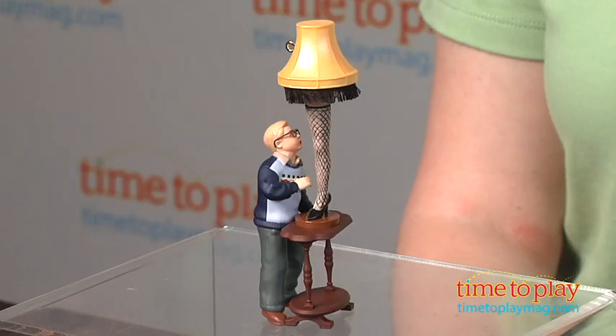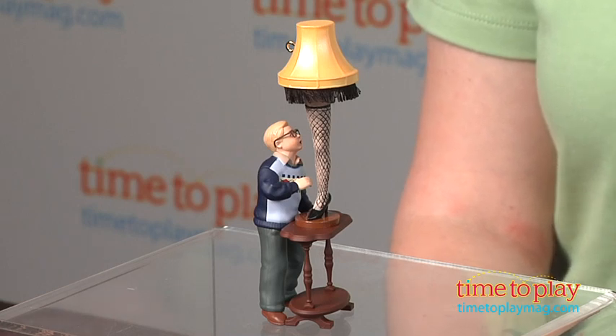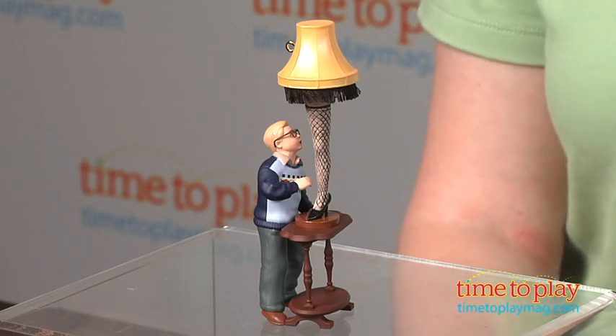This is a fun collectible ornament that brings to life the memorable scene from the movie. And because this is not a toy — it is an ornament — it is not age graded.